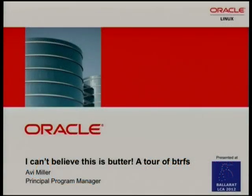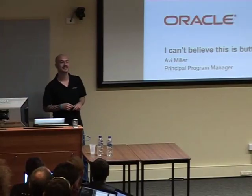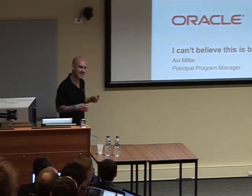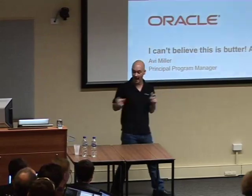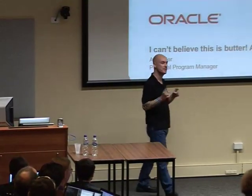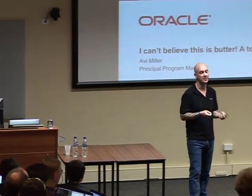Good morning. I am from the dark side. Those of you who've seen my tag — this year it's 'come to the dark side, we have cookies.' I had cookies but they're all gone, so the new tag is 'come quickly because the cookies run out fast.'